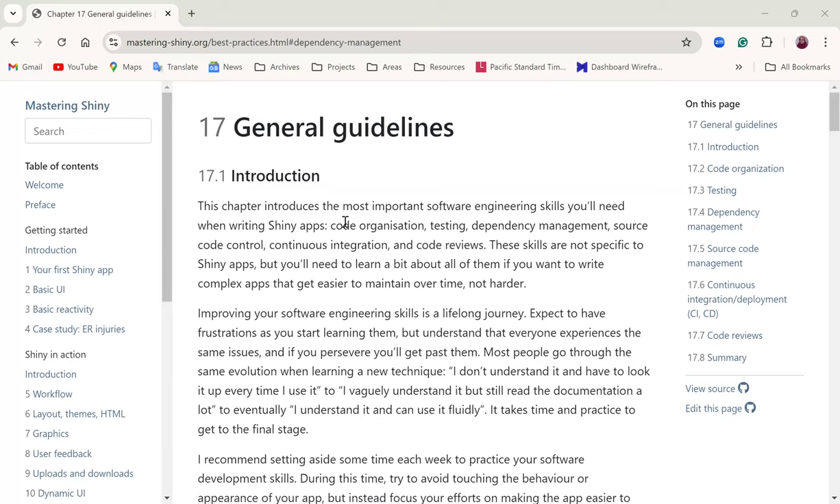Hello everybody. Today we're looking at chapter 17 of the Mastering Shiny book. The chapter is all about focusing on the software engineering skills needed when writing Shiny applications, covering code organization, testing, dependency management, source code control, continuous integration, and code reviews.